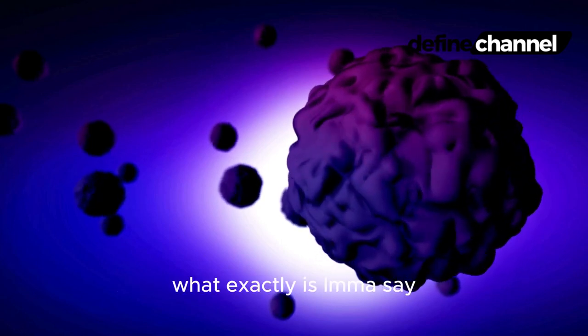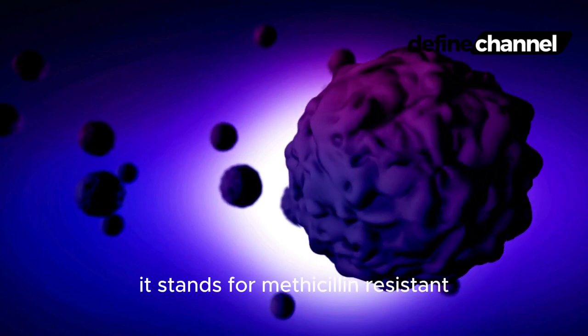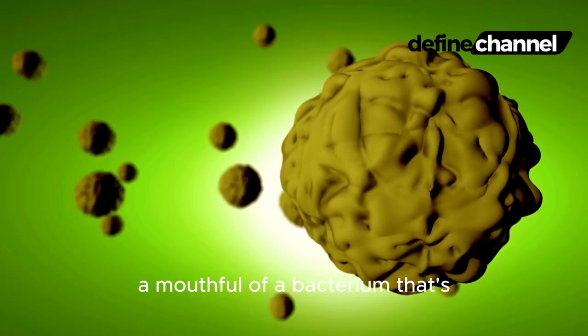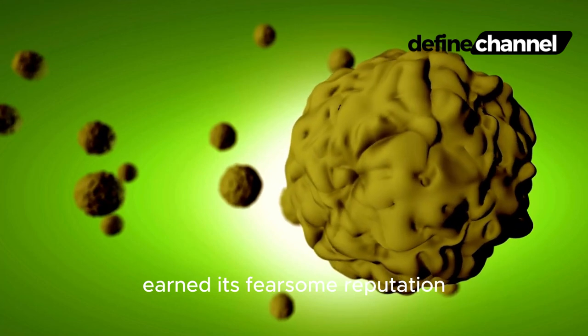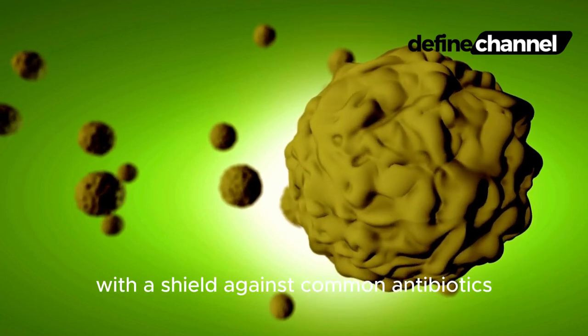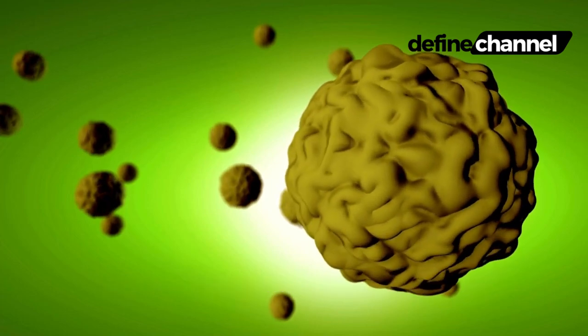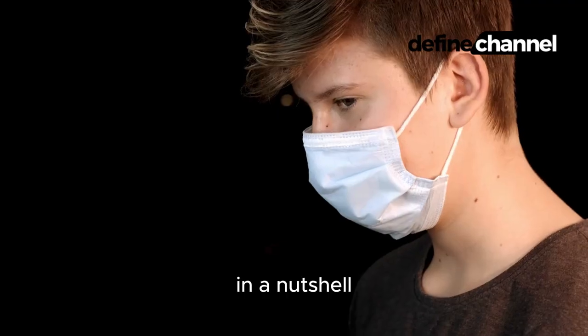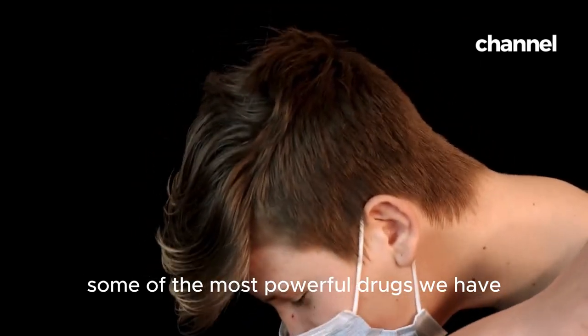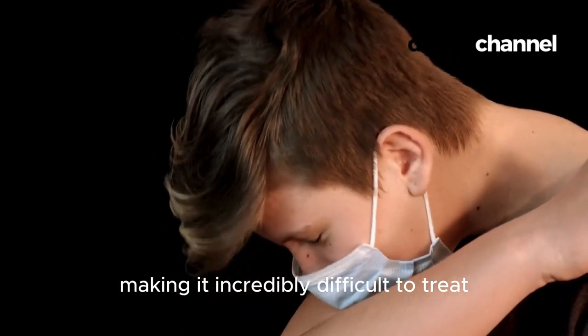What exactly is MRSA? It stands for Methicillin-Resistant Staphylococcus aureus, a mouthful of a bacterium that's earned its fearsome reputation. Imagine a tiny, mischievous gremlin with a shield against common antibiotics — that's MRSA in a nutshell. It's a staph infection that's learned to resist some of the most powerful drugs we have, making it incredibly difficult to treat.